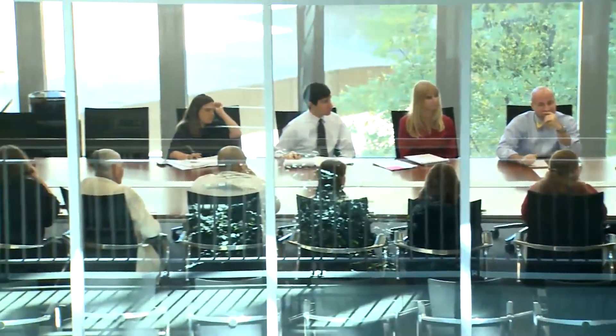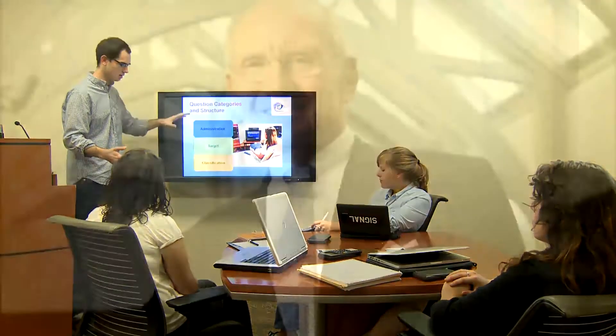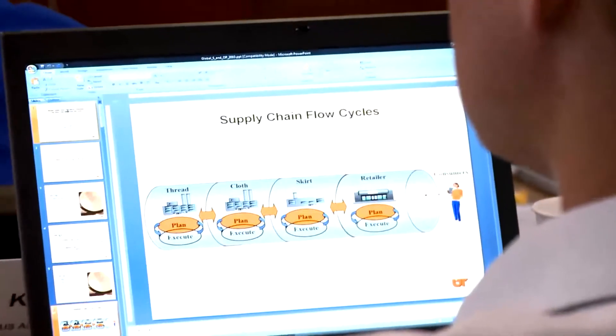The Haslam Building cost nearly $50 million to build and was funded by both public and private money. The six floors cover almost 174,000 square feet, two-and-a-half times the size of Glocker. With about $7 million invested in technology, the building provides an unparalleled learning environment. The building was named in honor of Jim Haslam and his leadership and generosity to the university and the college. Mr. Haslam is chairman of the board and president of Pilot Corporation. This building reflects the level of educational distinction that the college always has delivered and will elevate the college to an even higher level of excellence.